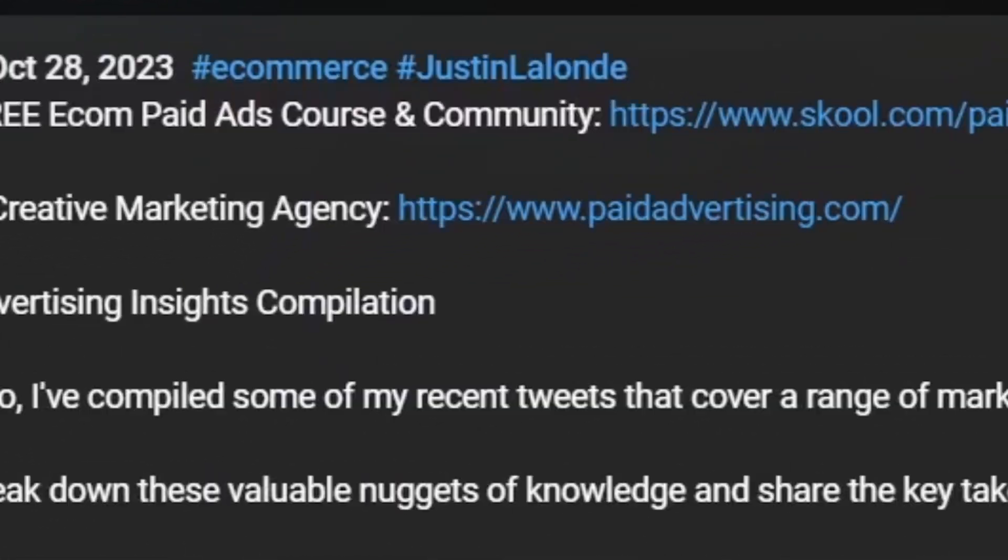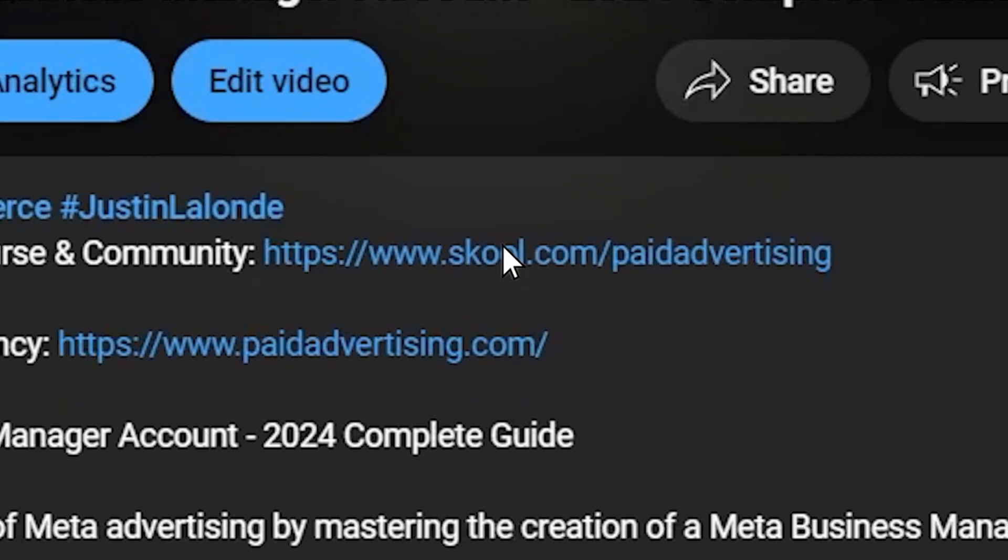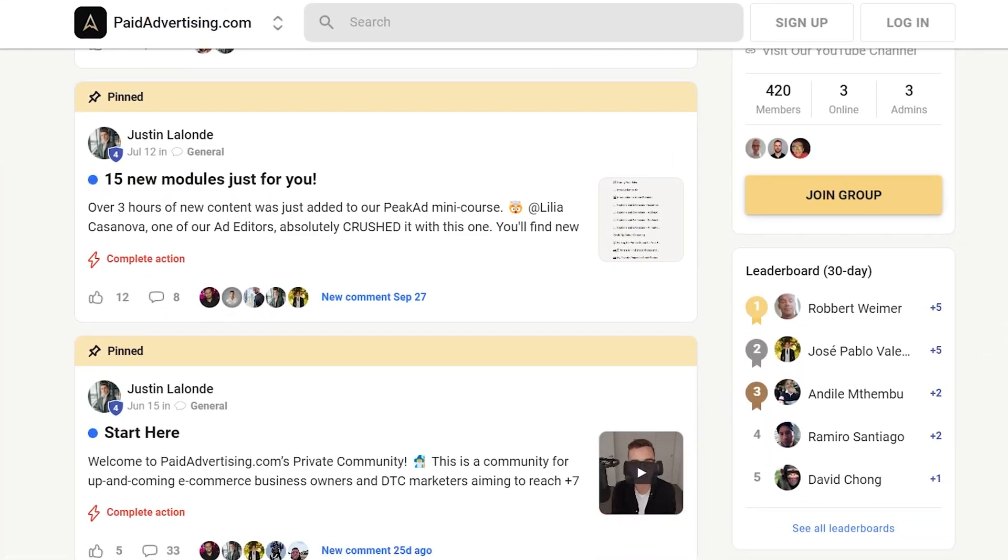If you made it all the way through and want to work with a paid ads partner on Facebook, TikTok, and/or Google — perhaps to make UGC or static and video creatives — click the link below and book a call to work with us at paidadvertising.com. If you want to learn more about our ways of advertising or even our research process, also check out the link below and join our free School community. Wishing you an amazing day — check out other videos on the channel for more useful e-commerce marketing tips, and I'll see you in the next video. Peace.